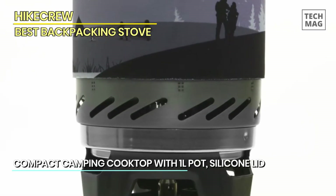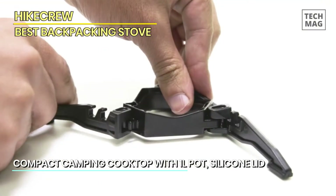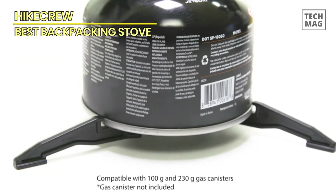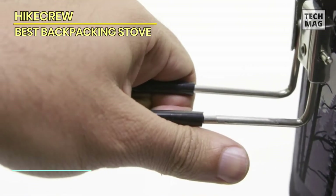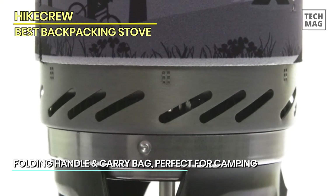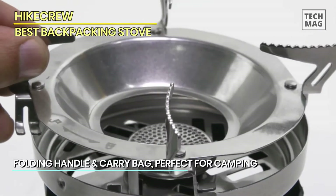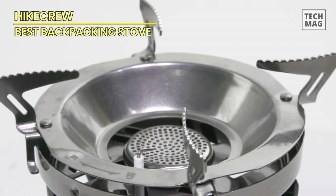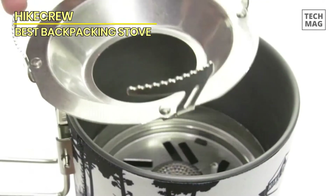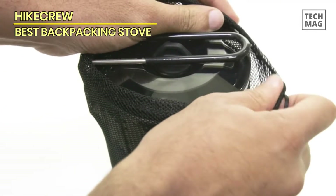The stove is compatible with standard butane propane canisters, delivering a reliable and adjustable flame for all your cooking needs. The included pot is made of lightweight and durable materials, perfect for outdoor conditions. The silicone lid keeps heat and flavor locked in, and the folding handle allows for convenient storage in the included carry bag. Whether you're making a quick meal in the woods or preparing for emergencies, the Hike Crew portable gas-powered stovetop and cooking system is your trusted cooking companion for any outdoor situation.